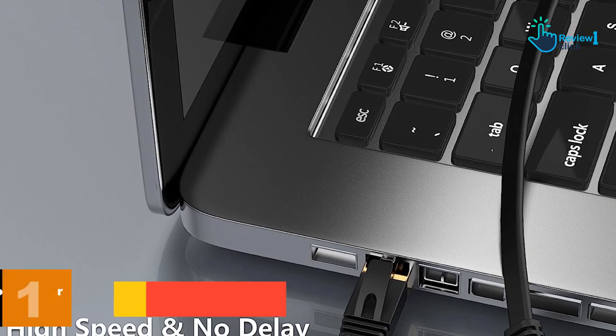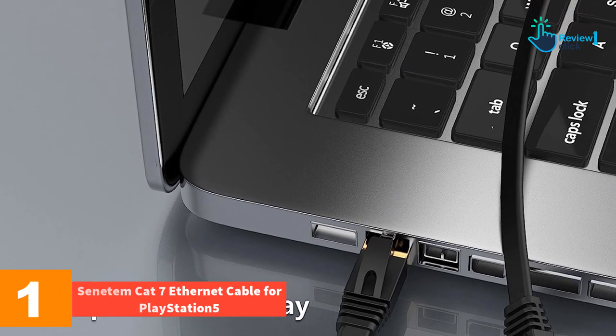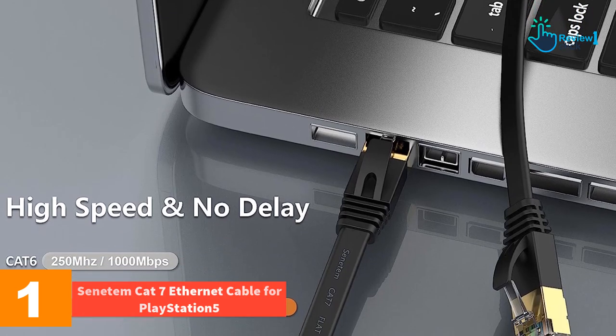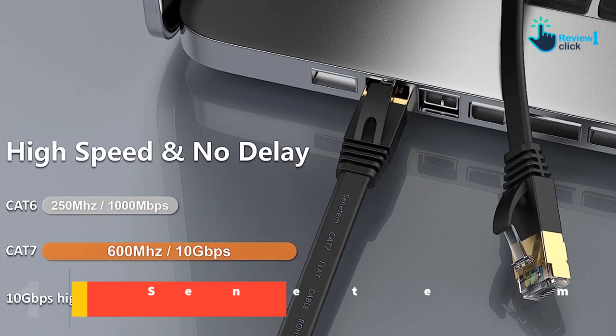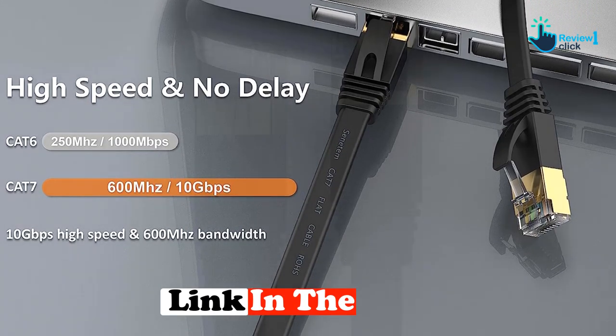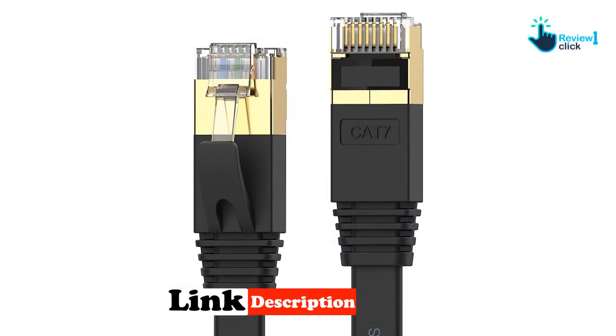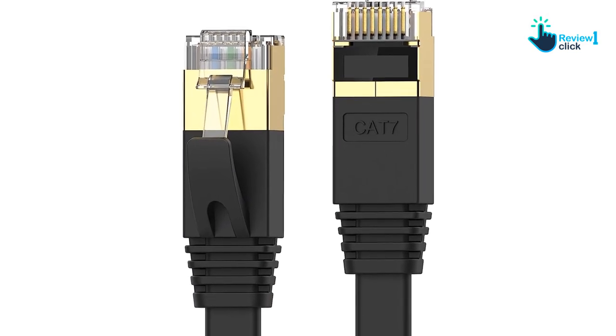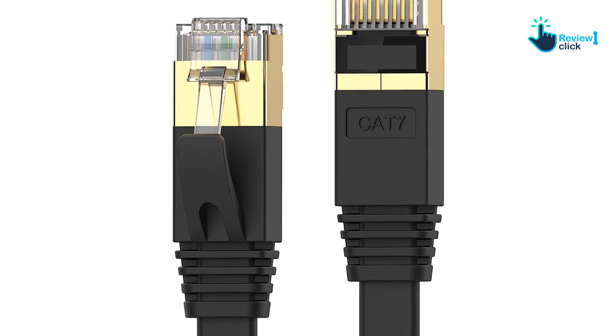And finally, at number 1, we have the Cenitem Cat7 ethernet cable for PlayStation 5. Maximize your network performance with the Cenitem Cat7 ethernet cable — a potent player in the world of networking. This high-performance cable delivers speeds of up to 10 gigabits per second and a performance rate of up to 600 megahertz, guaranteeing lightning-fast data transfer.